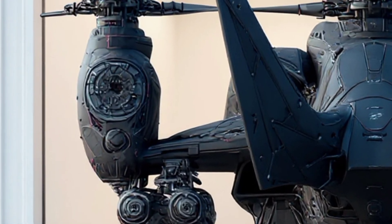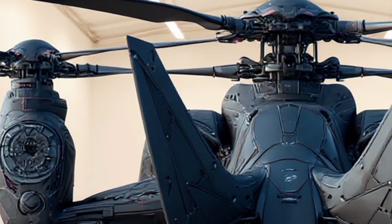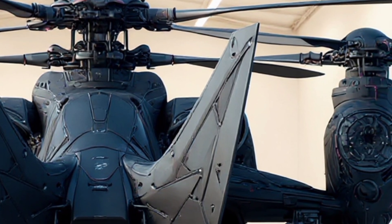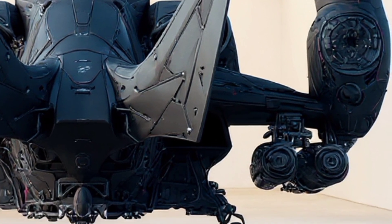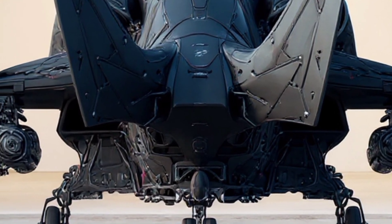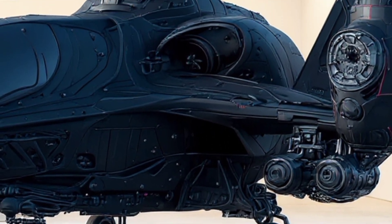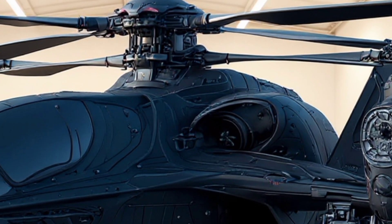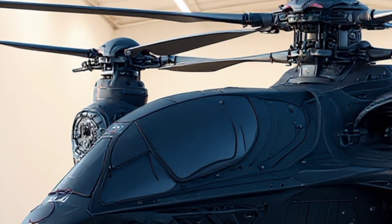The landing gear is fully retractable, designed for both rugged terrain and urban landing zones. Notice the robust yet compact design — every inch of this machine screams functionality and tactical advantage. The entire undercarriage can absorb heavy impact during rapid deployment operations, making it suitable for combat zones where quick in-and-out missions are critical.